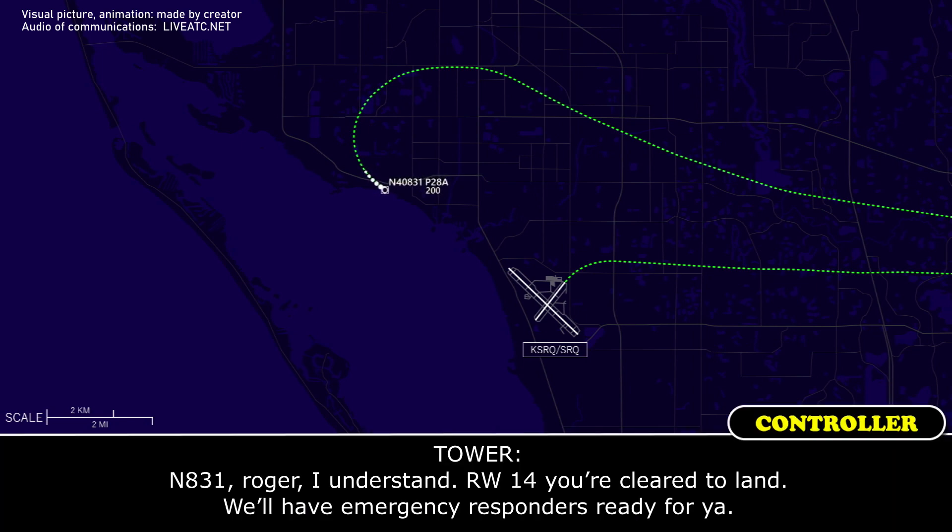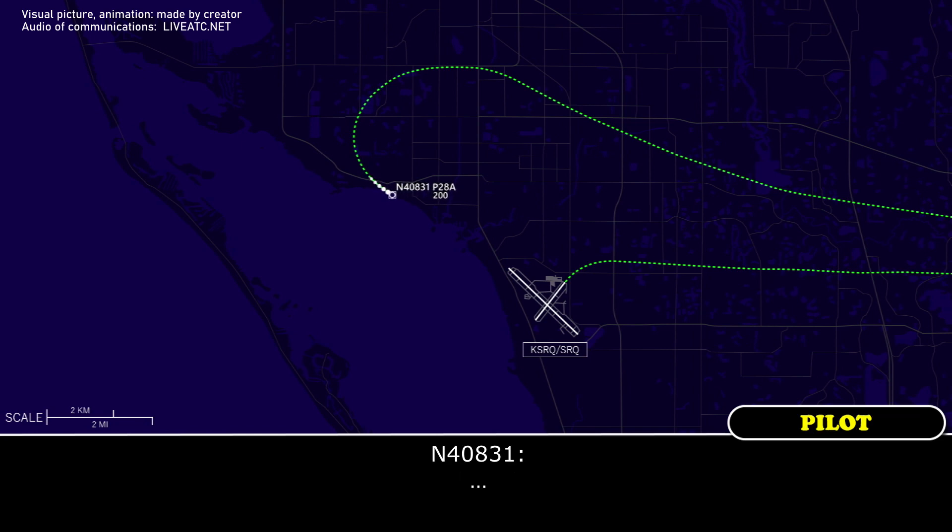November 831, roger, I understand. Runway 14, you're clear to land. We'll have emergency responders ready for you. Yeah, I'm on the water. I'm on the water. I'm on the water.